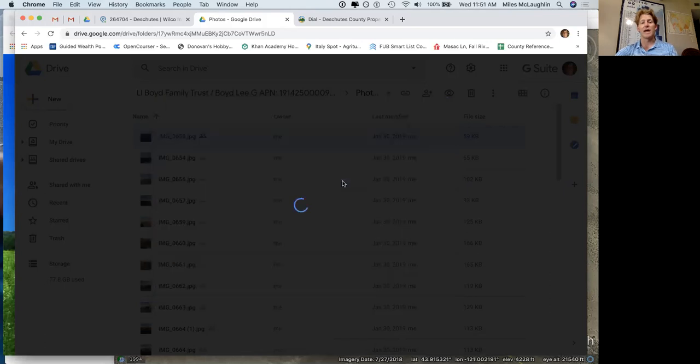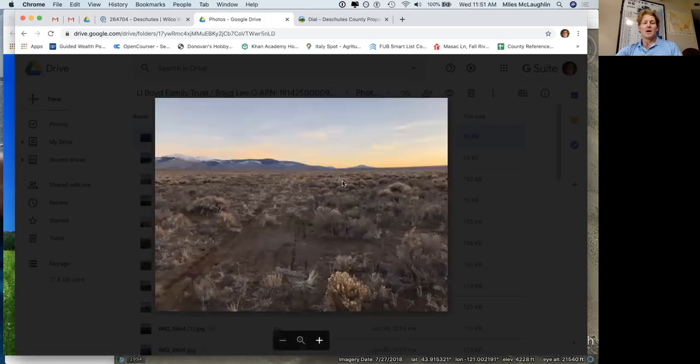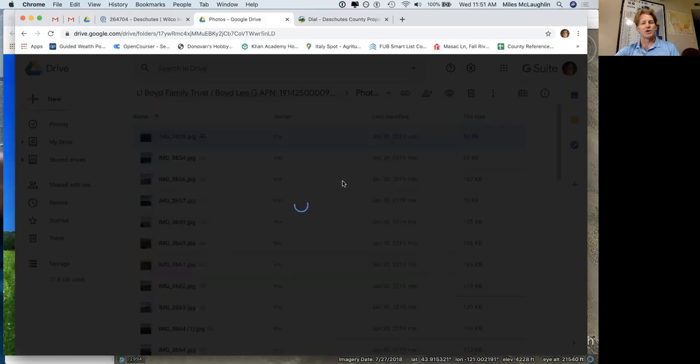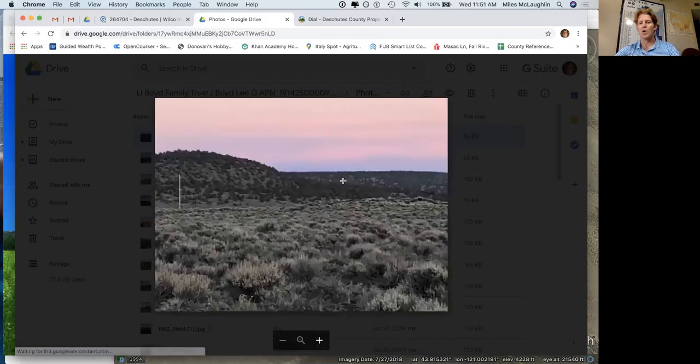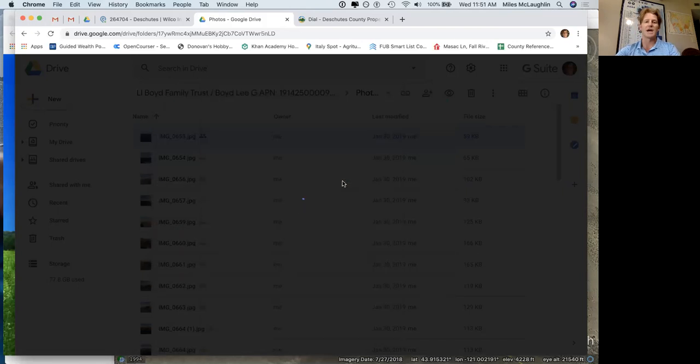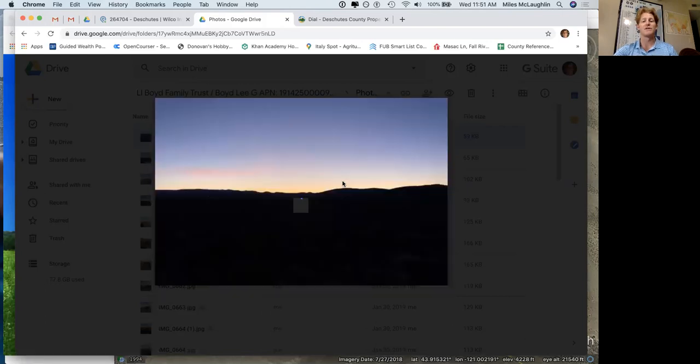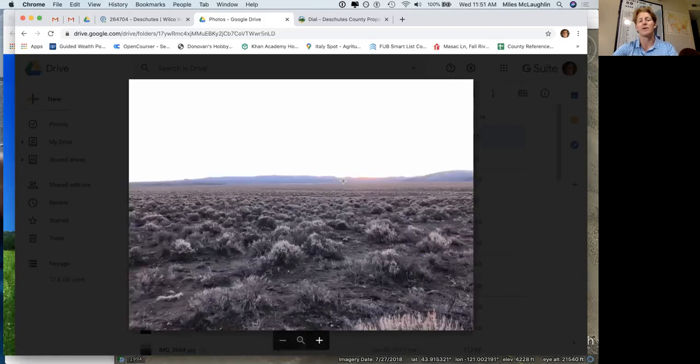We're sight unseen investors. For this piece of land, there's no well, I don't know where the closest power line is. It's dirt road access and there's no septic either. So it's just totally a raw piece of dirt — 10 acres, Deschutes County — which is a big distinguishing factor. That's a hot county for real estate.